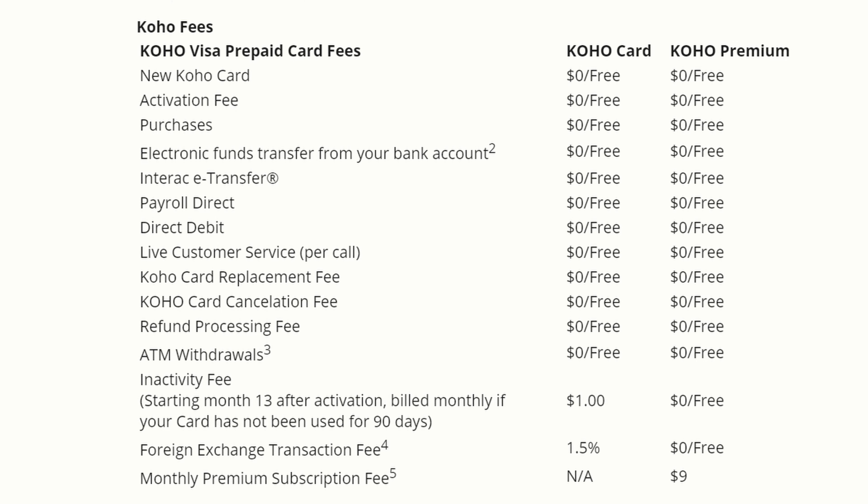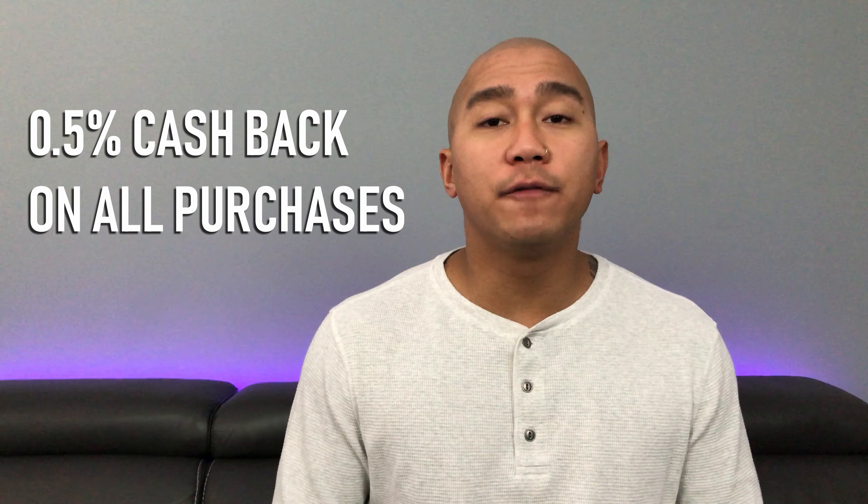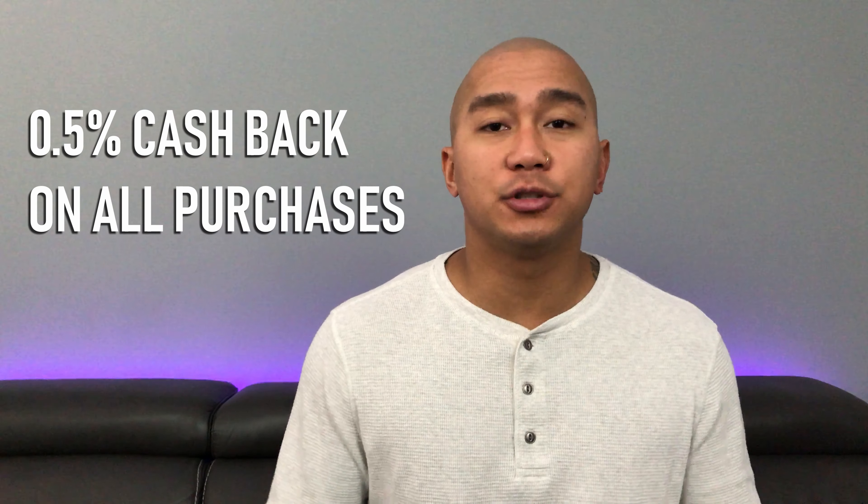That brings us to the Coho Visa, Stack's biggest competitor in the prepaid card space. Like Stack, Coho has no fees — no monthly fees, no ATM fees, and no e-transfer fees. Coho's cashback feature works like most credit cards, giving you 0.5% cash back on all purchases. While other no-annual-fee cards may offer higher rates, the Coho Visa isn't a credit card, so if you have bad credit or don't want to affect your credit, Coho might be your only option for cash back.